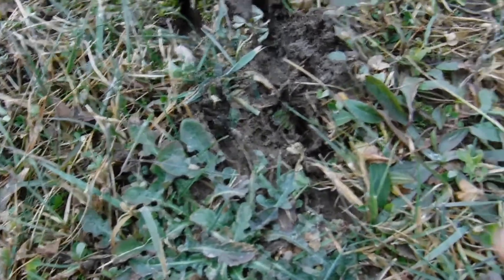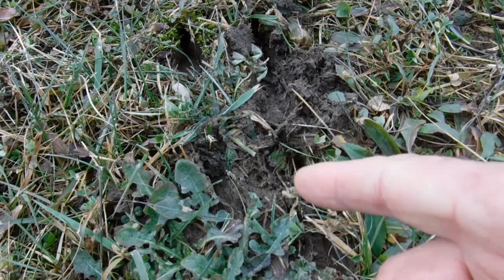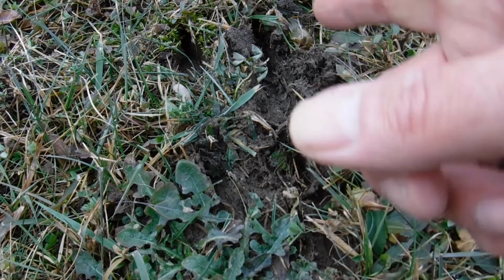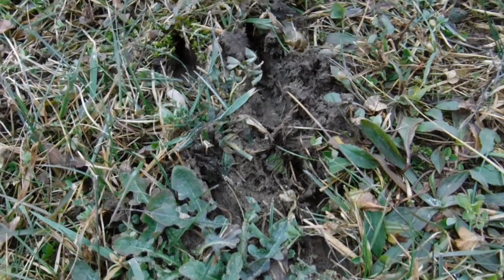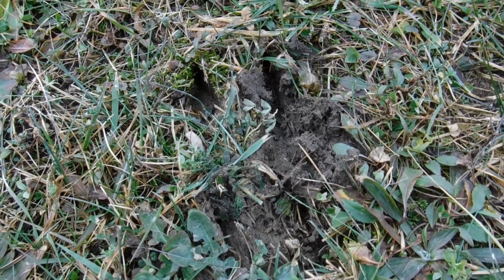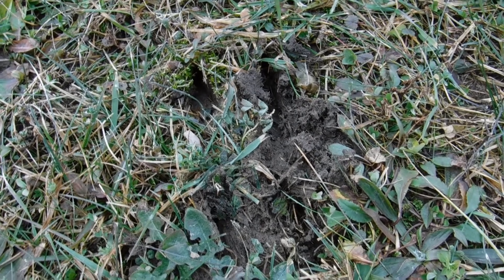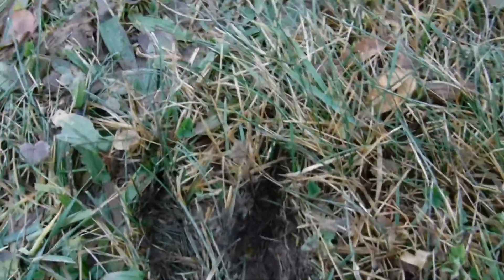This deer is leaving the biggest prints I've ever seen in a deer. I'm assuming this is the hind leg and that's the front leg, because animals a lot of times their rear legs will almost step over their front step, or directly behind it or beside it. But this thing, you guys, is a huge deer.